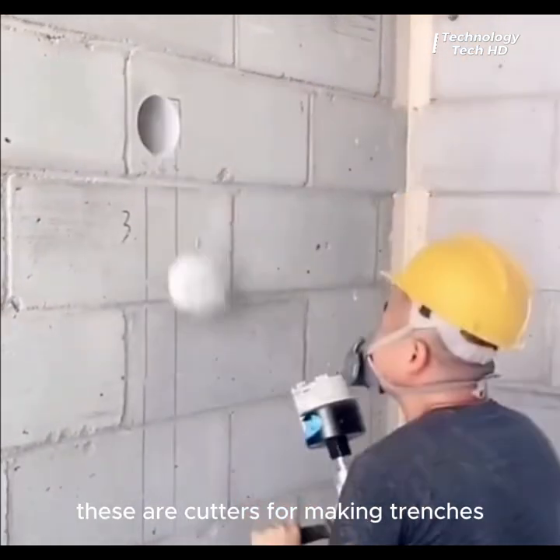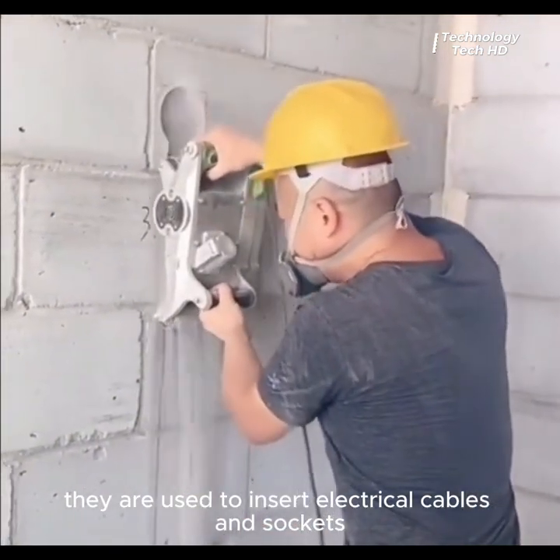These are cutters for making trenches. They are used to insert electrical cables and sockets.